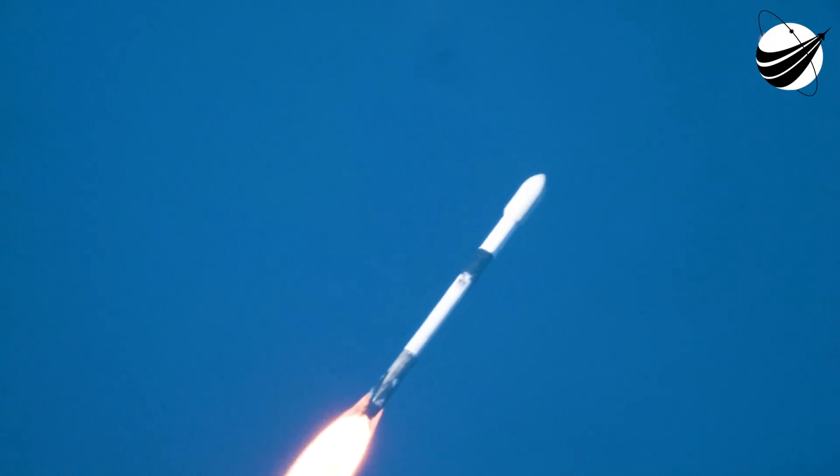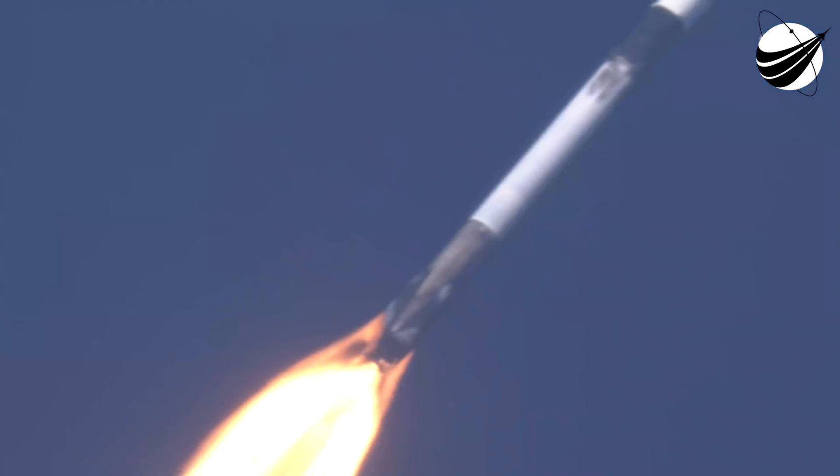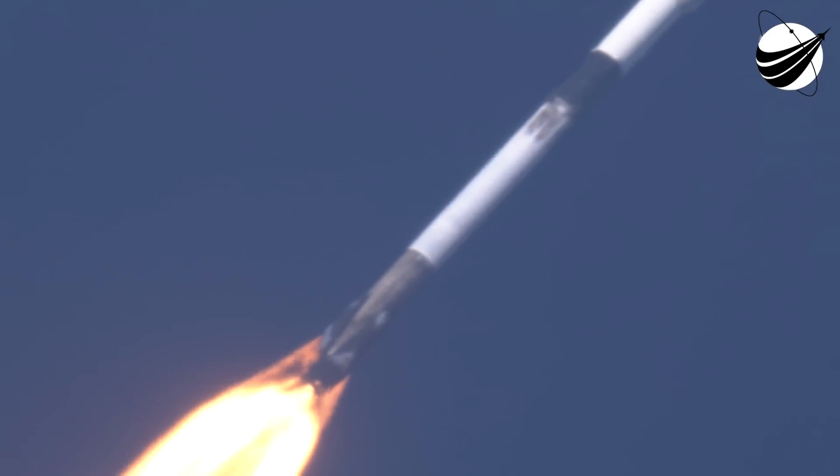Max-Q. And there's the callout that we just passed through Max-Q. That is the maximum aerodynamic pressure — the largest structural load that the vehicle will see throughout ascent.